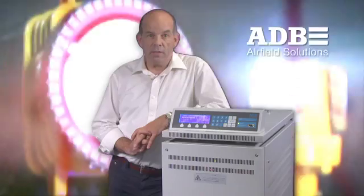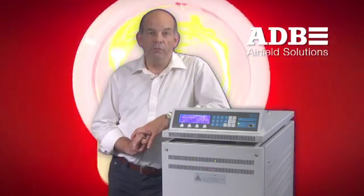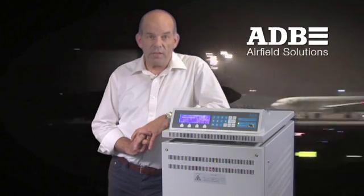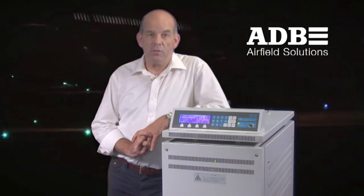With a worldwide presence and a 65-year legacy, ADB offers an innovative portfolio and expertise that sets new standards in safety, performance, quality and customer service.